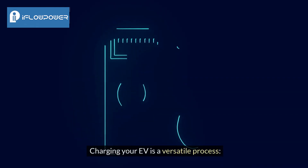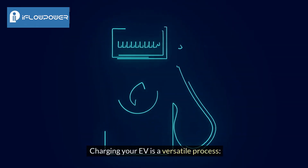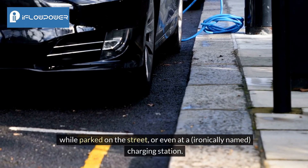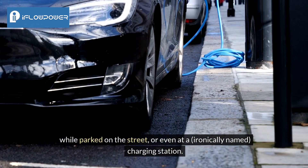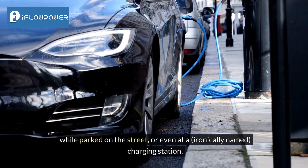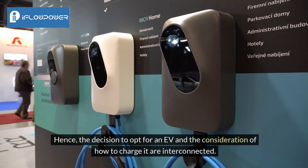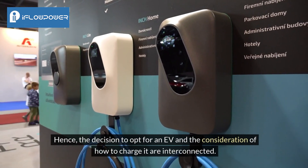Charging your EV is a versatile process. It can be done at home, in the office, at a restaurant, during shopping, while parked on the street, or even at a — ironically named — charging station. Hence, the decision to opt for an EV and the consideration of how to charge it are interconnected.